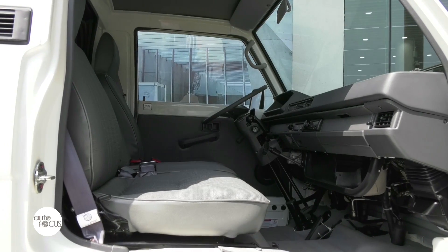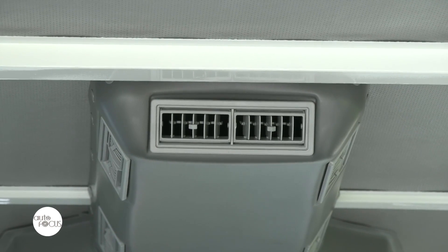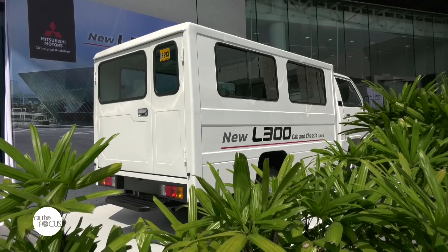I would like to invite everyone to check out your closest nearest dealership and see the L300. It's now available in the market at a very reasonable price, and definitely it will be the same vehicle — very dependable, reliable, and functional to all your requirements. Thank you very much and hope to see you in our dealership.